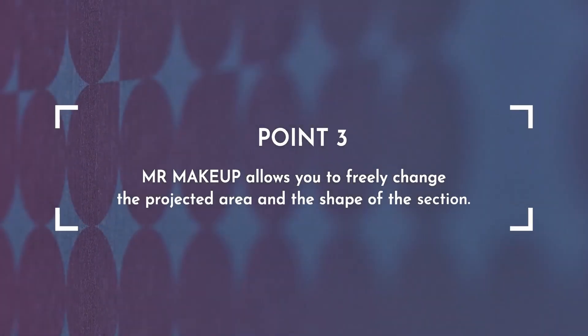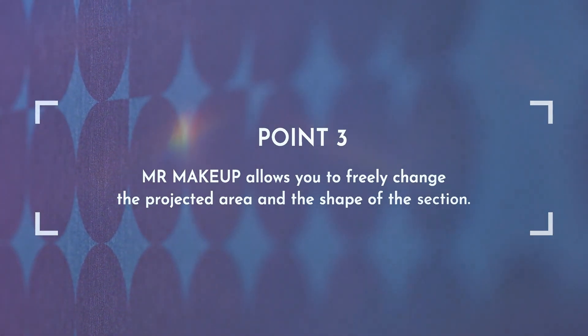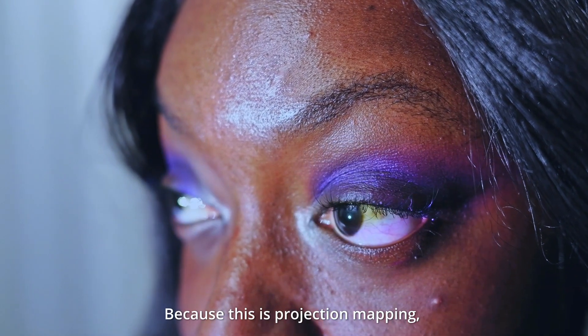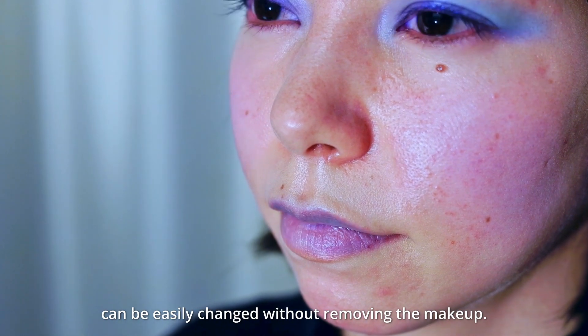Point 3. MR Makeup allows you to freely change the projected area and the shape of the section. Because this is projection mapping, the areas and shape of the makeup can be easily changed without removing the makeup.